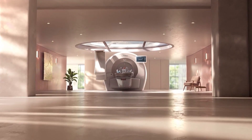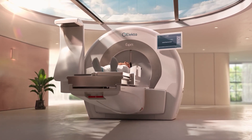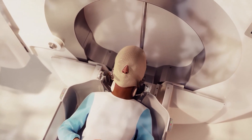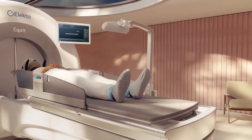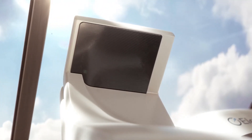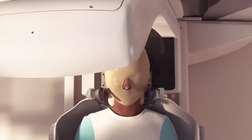When it's time for your treatment, you will be helped onto the treatment couch by the care team, and they will fix your custom-made mask or frame to the couch. A marker will be placed on the tip of your nose — a camera uses this to monitor any movement during treatment. An image may be taken to check your position and to adapt the treatment plan if necessary.